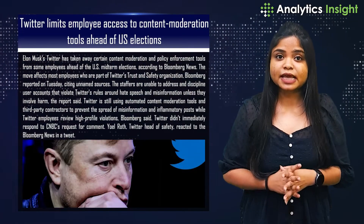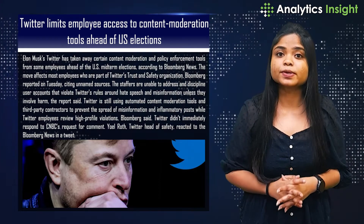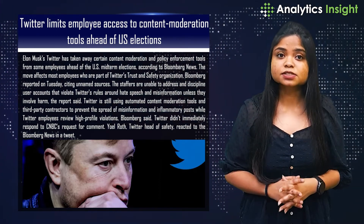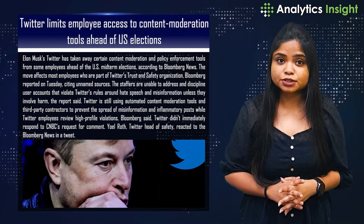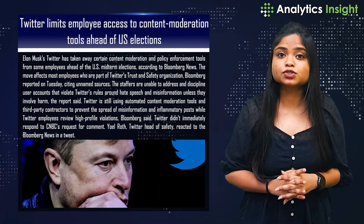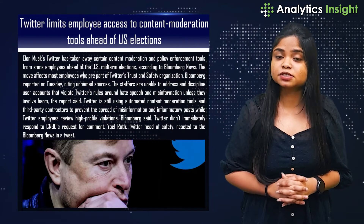Twitter limits employee access to content moderation tools ahead of US election. Elon Musk's Twitter has taken away certain content moderation and policy enforcement tools from some employees ahead of the US midterm elections.